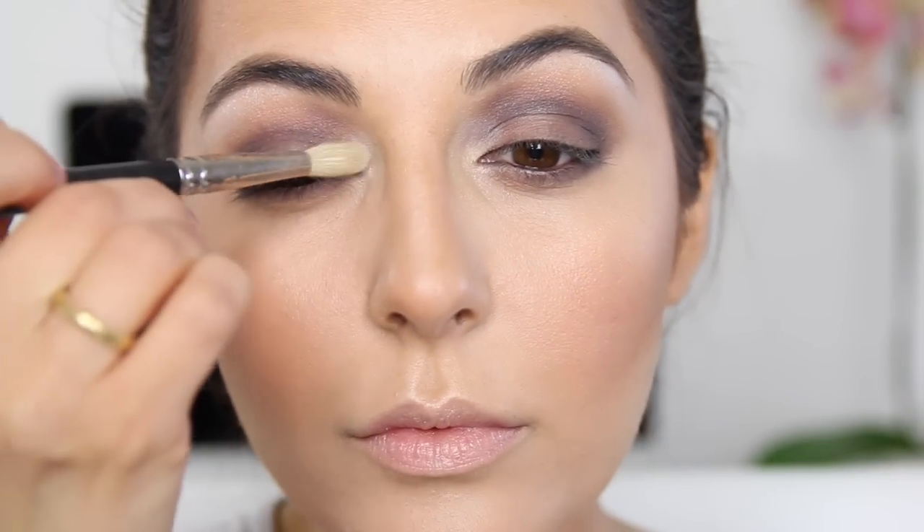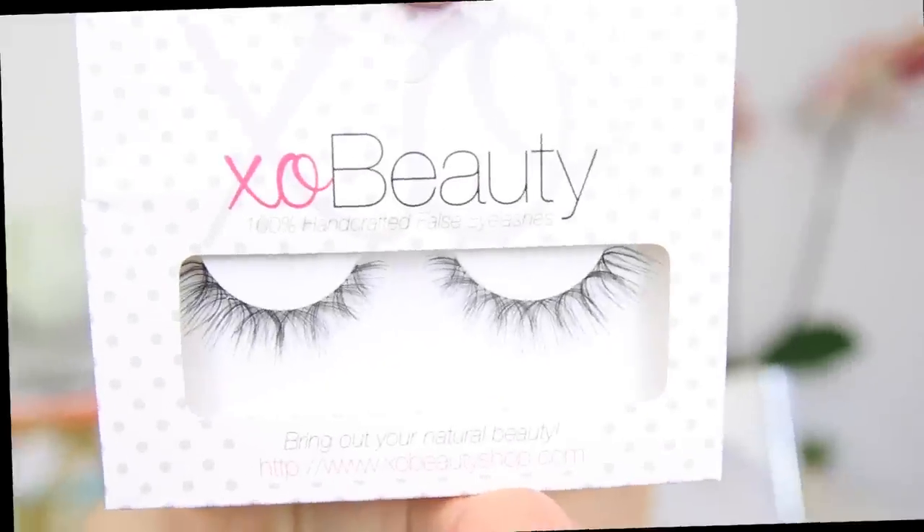Just intensifying the colors a little more — the inner corner highlight and crease color — blending and making it a little more dramatic. For my lashes I'm going in with XO Beauty 'The Dreamer' by Shannon — she goes by Shannon XO on YouTube. I really like these lashes because they're very natural. Applying mascara now — just the L'Oreal Voluminous mascara — several coats on top and bottom. The result is a soft smoky eye with tons of lashes.